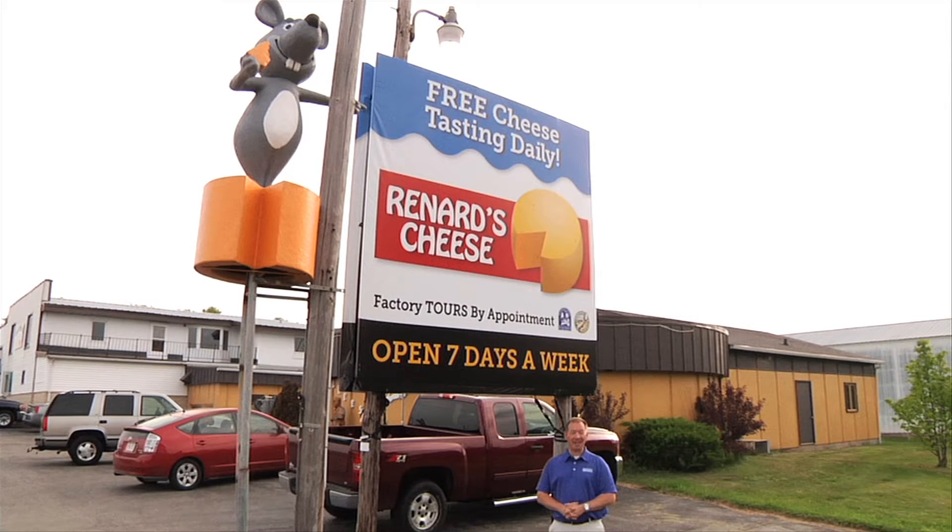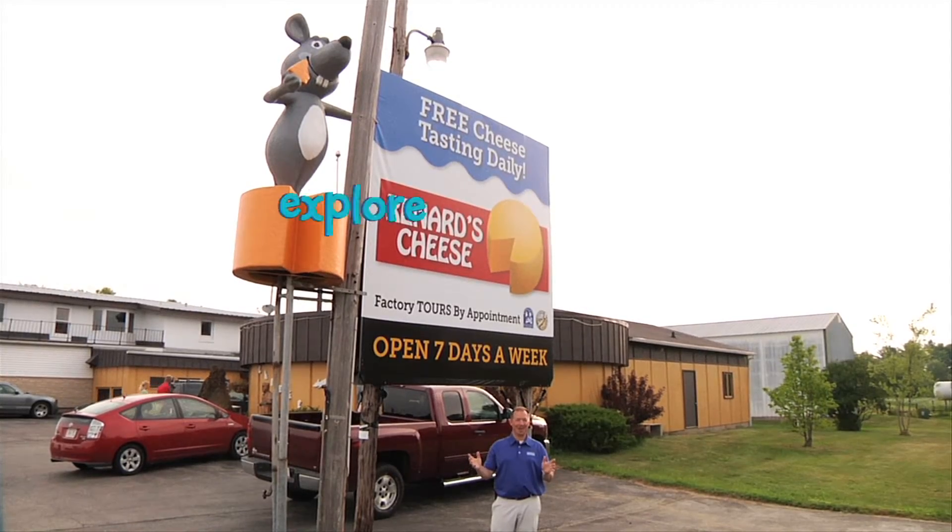We're here at Renard's Cheese in Southern Door County where today we're going to check out their popular factory tour and learn all about the cheese making process.